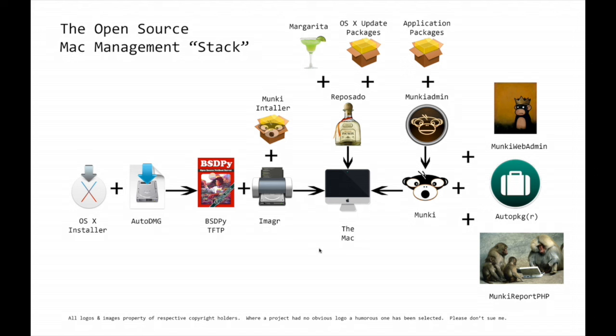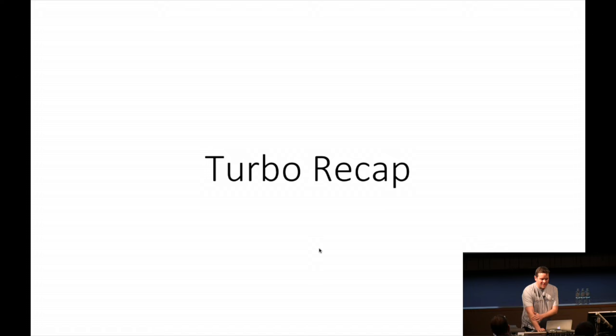This slide is my beautifully crafted diagram of what the open source management stack looks like - some rather dodgy images. It is entirely my own work, which is why it's so terrible. We start off with VST Pi, just how we take the image, put it on the Mac, get Munki there, and we have updates. Munki does all the other stuff. We'll go through that pretty quickly - have a little turbo recap.